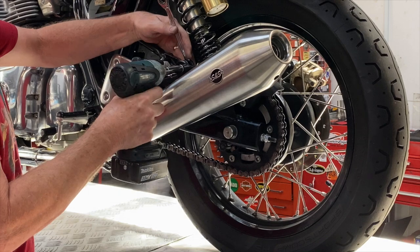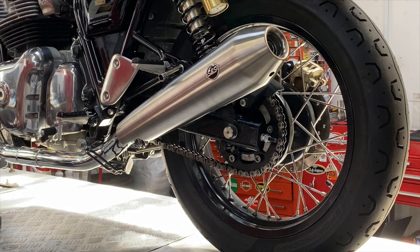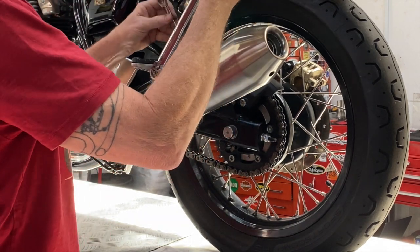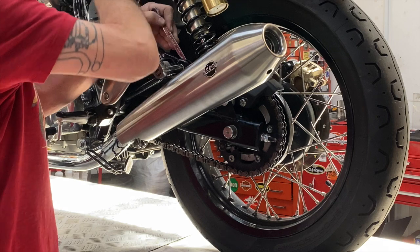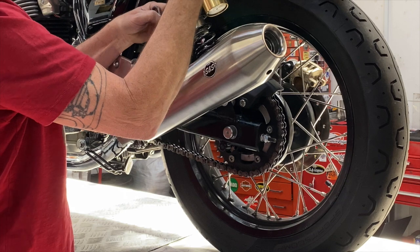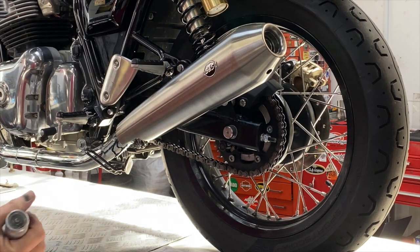And you'll go ahead and tighten the clamp first — run it down and click off torque on it. You'll probably find torque specs somewhere that say 10 Nm, but we like to run these up a little tighter at 15 Nm so they don't ever come loose.